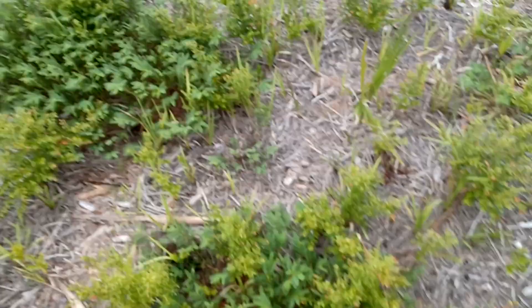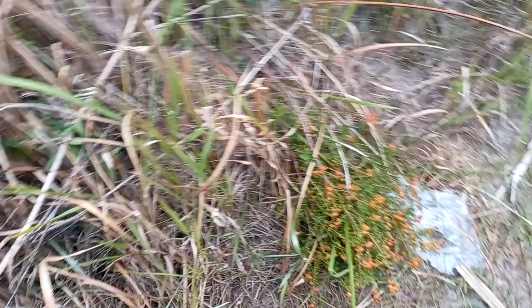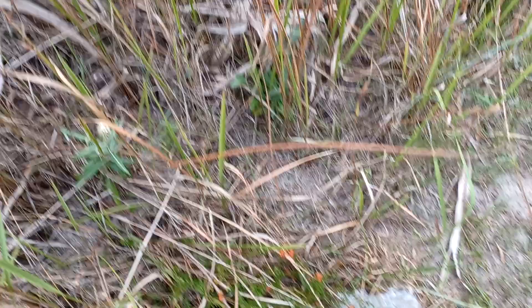There's just blueberries everywhere. Thanks for watching, have a great day. Right here — real nice ones. This one got bowled over by some type of animal; there's a little pathway there.